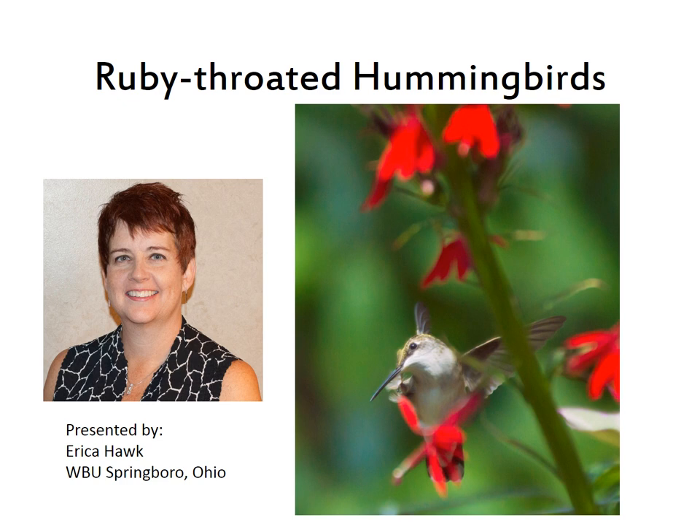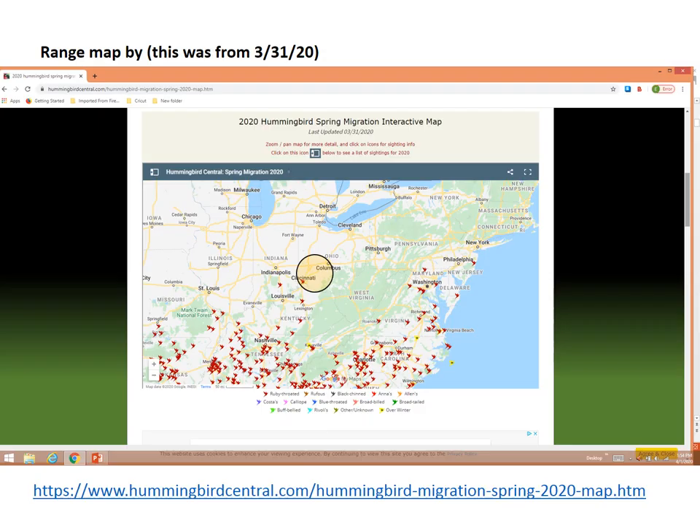Today we are going to talk about the ruby-throated hummingbird. This is the only hummingbird that migrates up to the Ohio Valley. You may hear some news story where an Anna's or something from the West has flown or been blown in, but that's very rare. So we're going to focus on the ruby-throated hummingbird today.